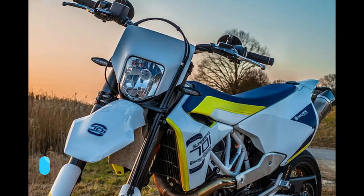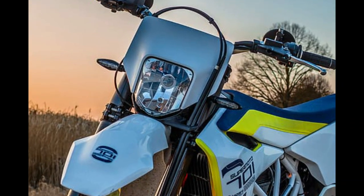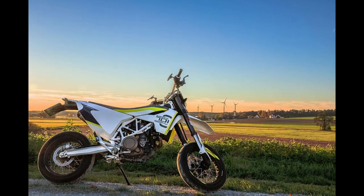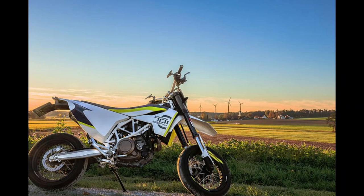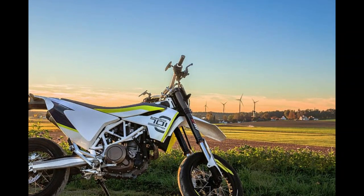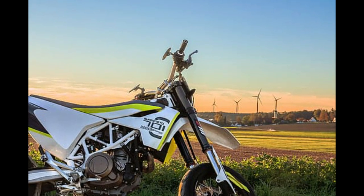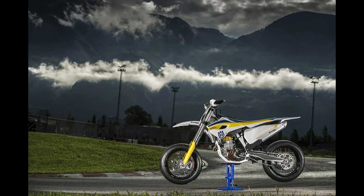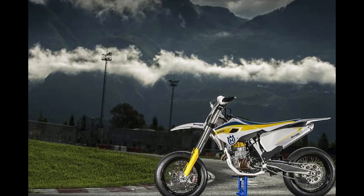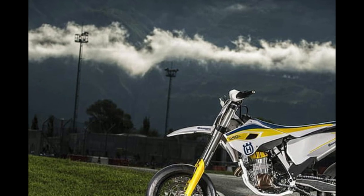Effectively an incarnation of Husqvarna's 701 Enduro with a Supermoto twist, this machine is propelled by a surprisingly enthusiastic 693cc single-cylinder engine, which delivers a punchy 73 brake horsepower with impressive mid-range and top-end power. Complementing this potent motor is commendable handling, the 701 Supermoto demonstrating a quick and eager nature equally adept at navigating congested urban streets as it is at dominating a go-kart track.